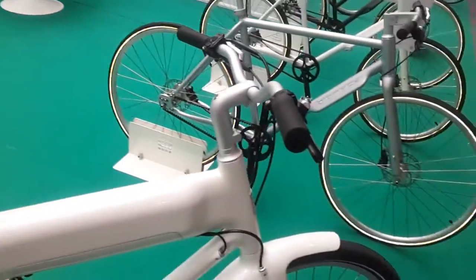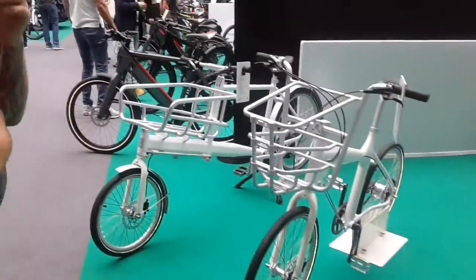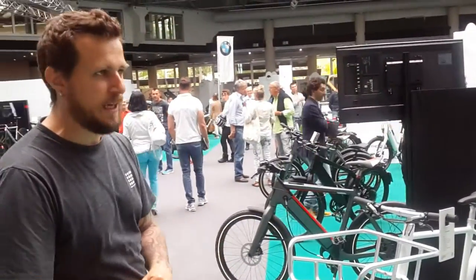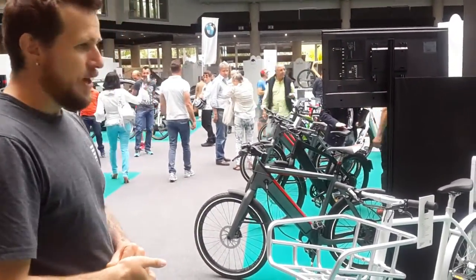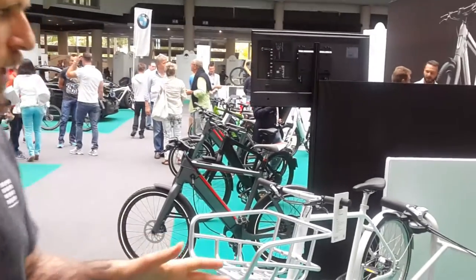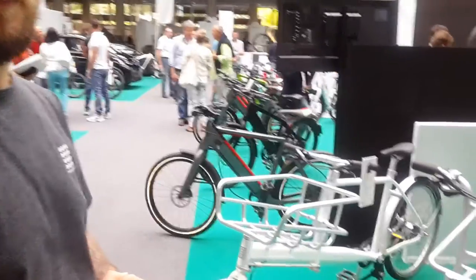Then the cargo bikes — they are at what price? This one is also at €1,995, to be precise. It weighs only 7.5 kg. It is very light for a cargo, and this classic one is at €1,600.